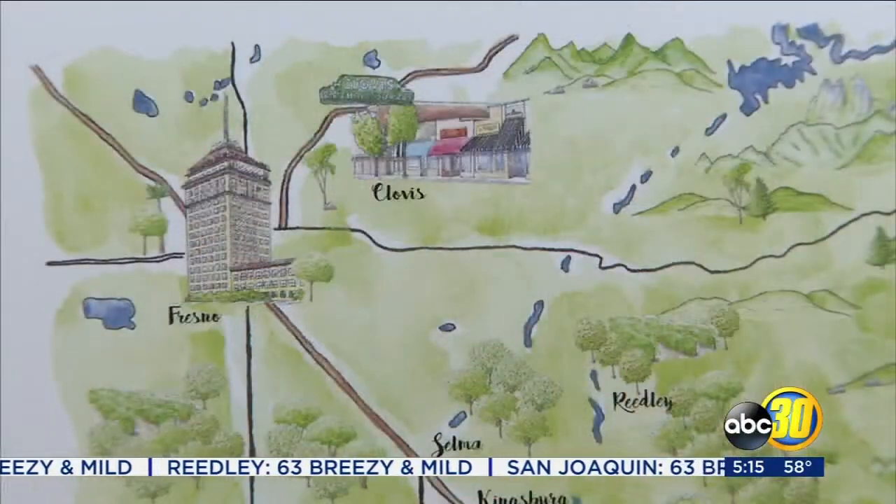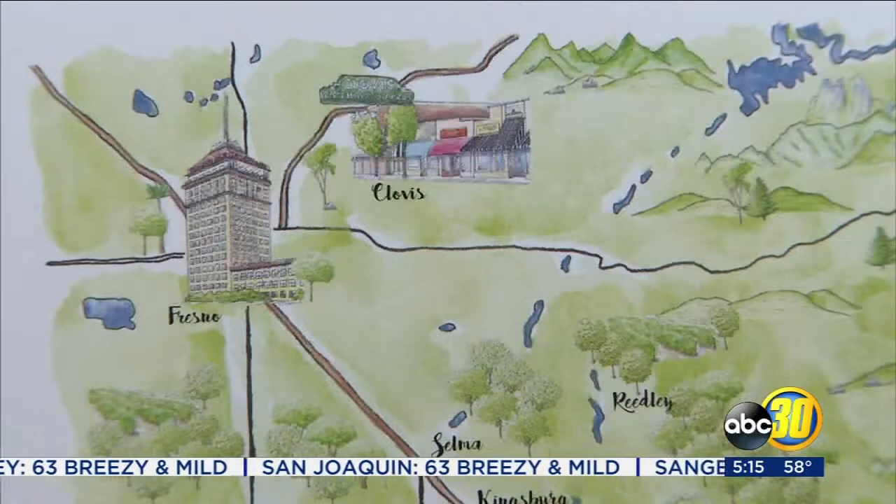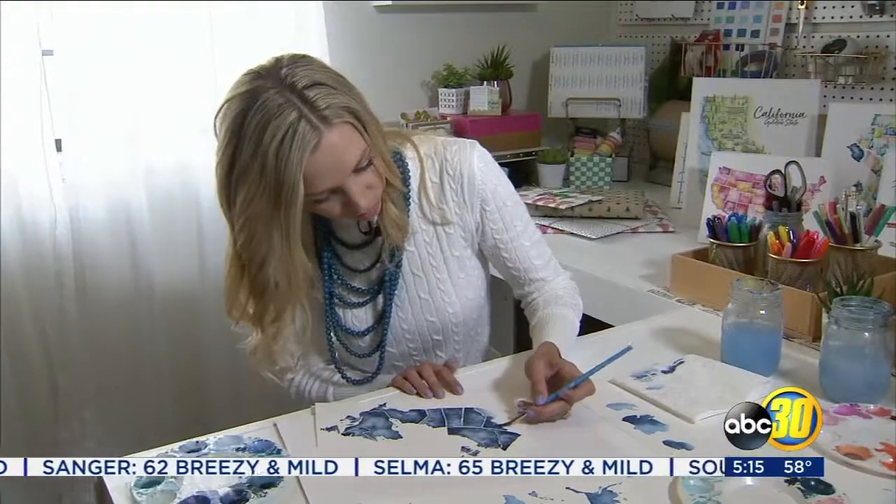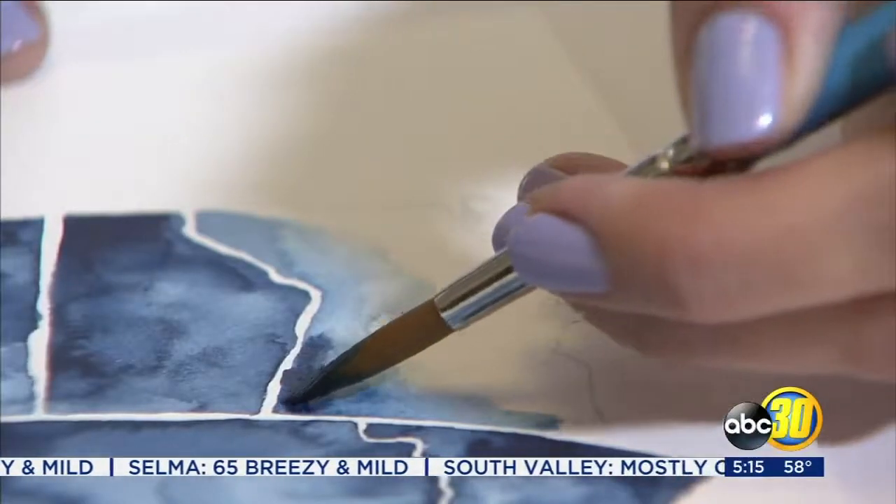I love, especially with the maps, kind of researching the different areas — where the mountain range is, where the foothills become the mountains. Holland says many of her customers are drawn to landmarks and the memories they have of places.